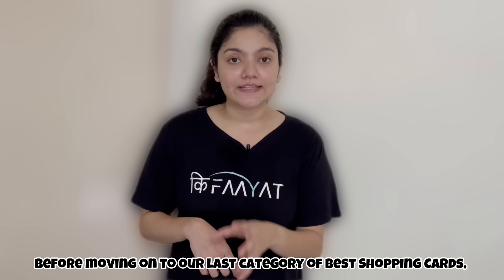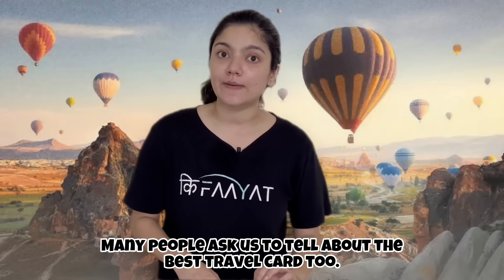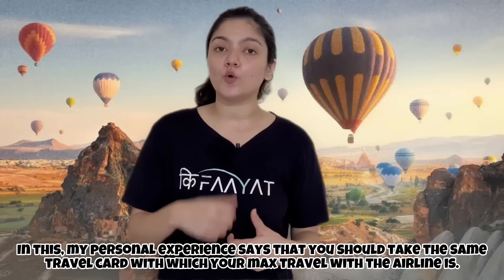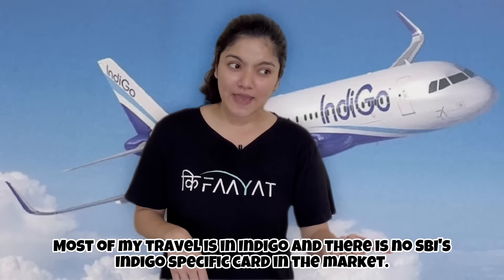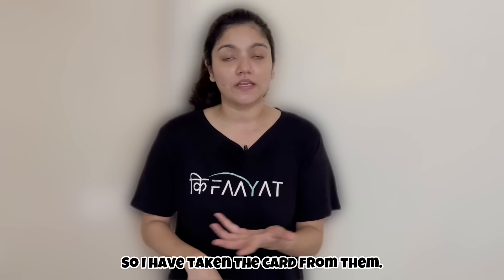Before we move to the last category, a note on travel cards: you should buy the card tied to the airline you travel most with. For example, if you fly Indigo frequently, Indigo has tie-ups with HDFC and Kotak, so you should consider those cards instead of an SBI travel card.